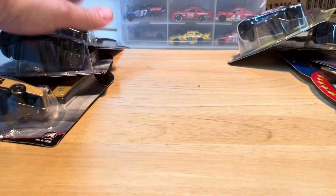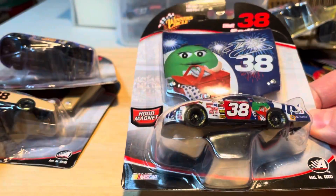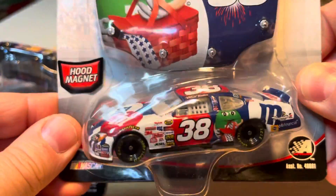All right, moving on. I believe this is a 2005 — another red, white, and blue. Must be a Fourth of July.